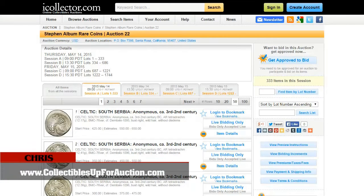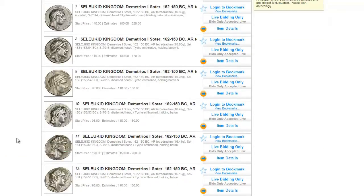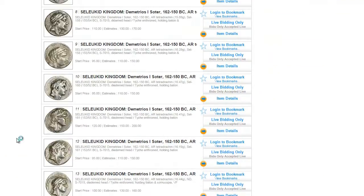Hi everyone, Chris here from collectiblesupforauction.com and in this video I'm taking a look at the Stephen Album Rare Coins Auction 22 that's coming up on May 14th through May 15th from Stephen Album Rare Coins.